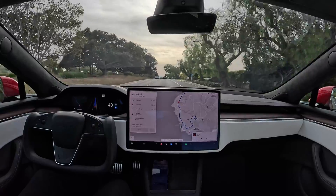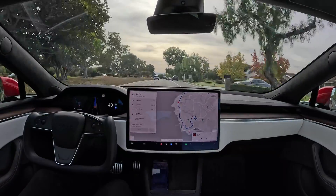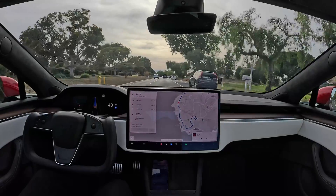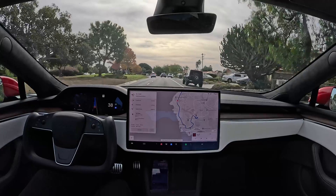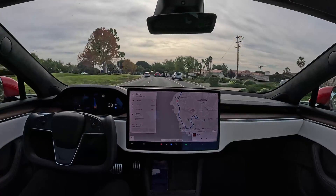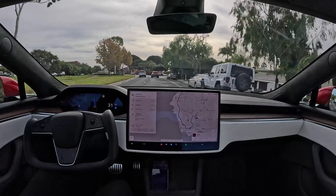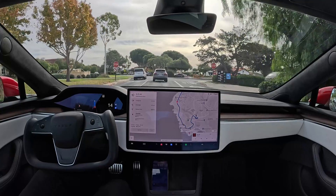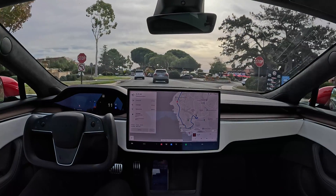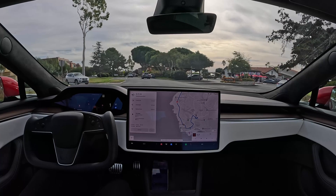We're 2.2 miles away from our next left turn. The software just makes getting around so easy and comfortable. I can't even imagine what v12 is going to bring — v11 is already capable of doing most drives so fluidly.